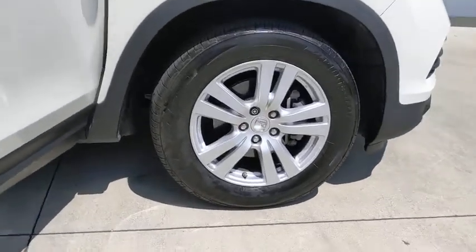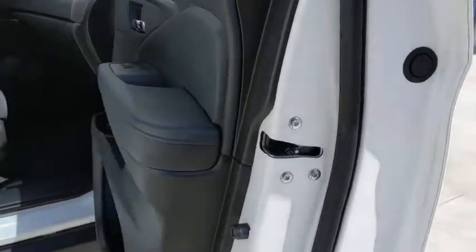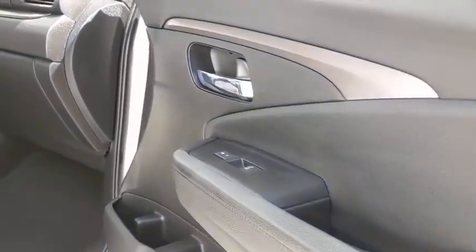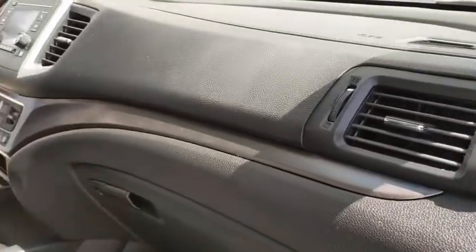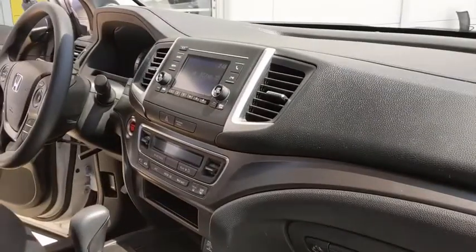Here are some of this vehicle's great options: traction control, dual airbags, power steering, four-wheel disc brakes, rear window defroster, trip computer, power windows, electronic stability control.